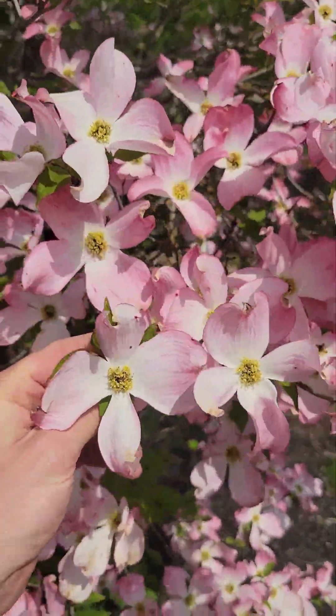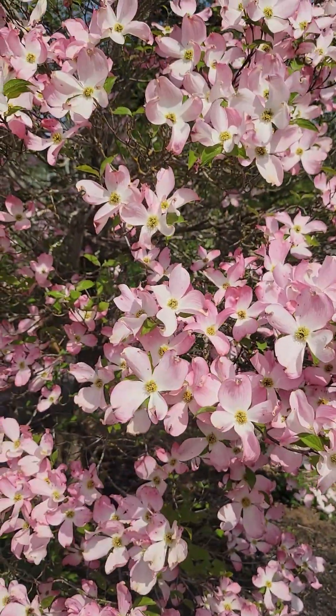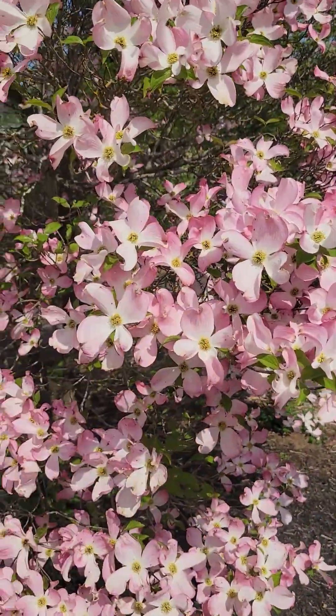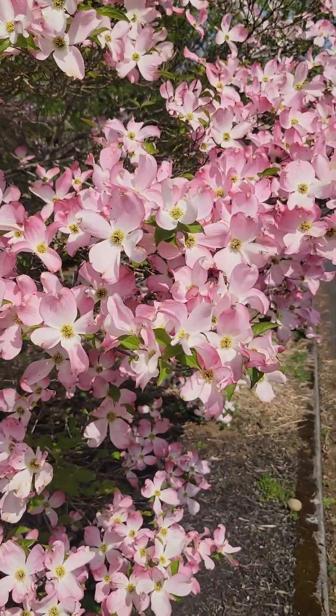This is a big beautiful dogwood flower. You got these four big petals right here blooming — this nice pink, this white. This is the eastern flowering dogwood, specifically Cornus florida.